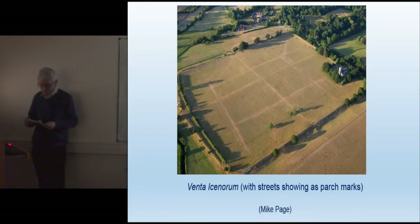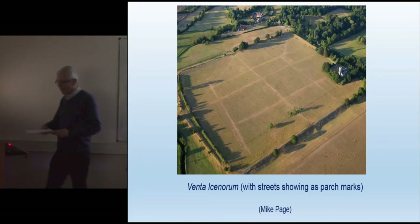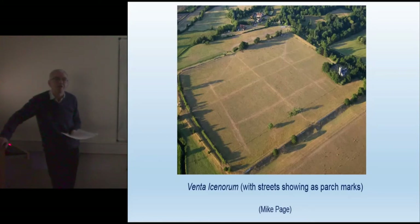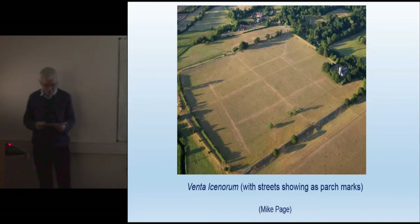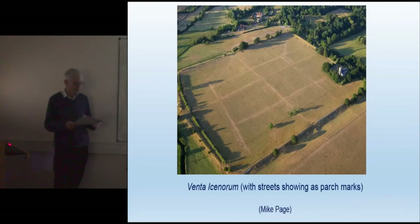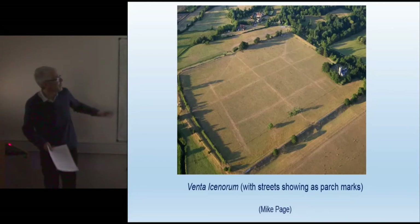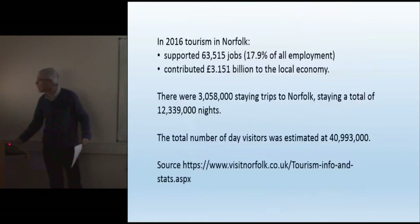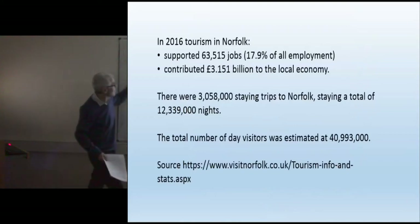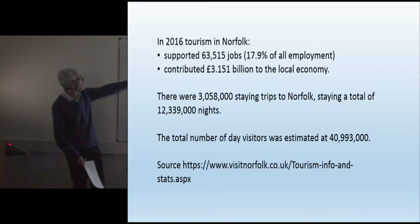The Roman street grid shows up very nicely from the air at certain times of year — I'll come back to that in a while. Now, despite the importance of the site and its attractiveness as an archaeological site, those who engage with it are primarily British and local. There are a number of reasons for this. To end up in Norfolk by dint of geography, you have to be going there — Norfolk is not a place you pass through on the way to somewhere else.